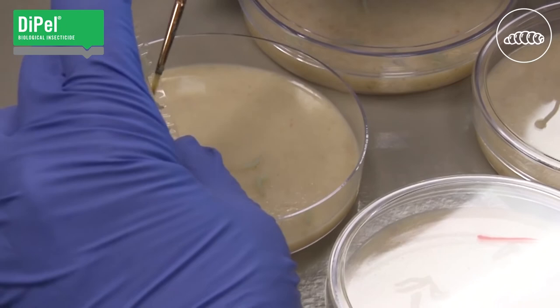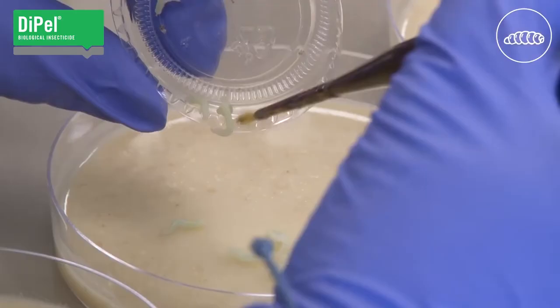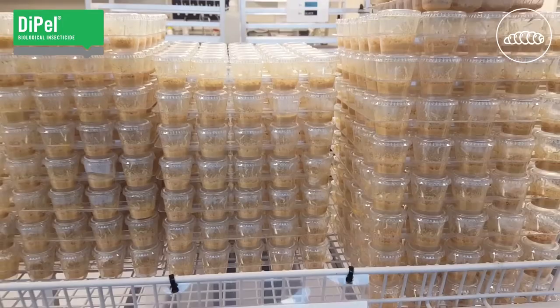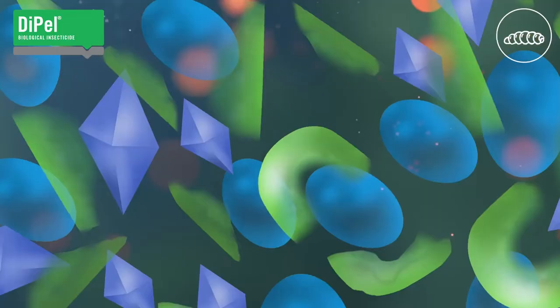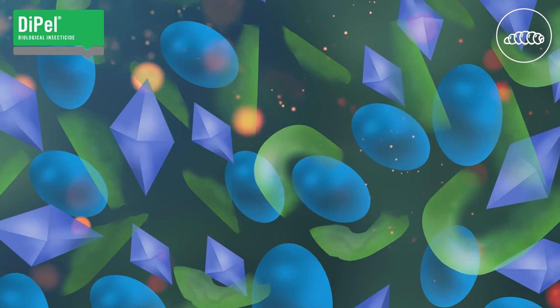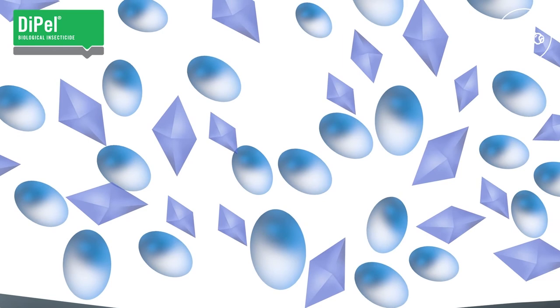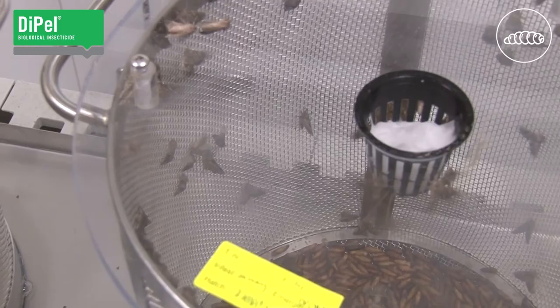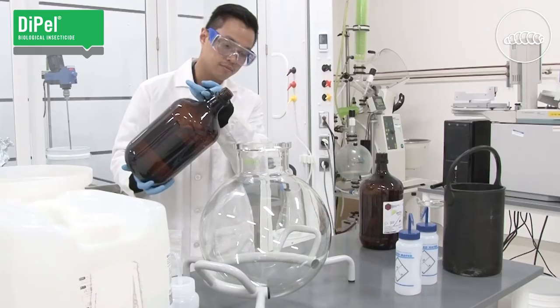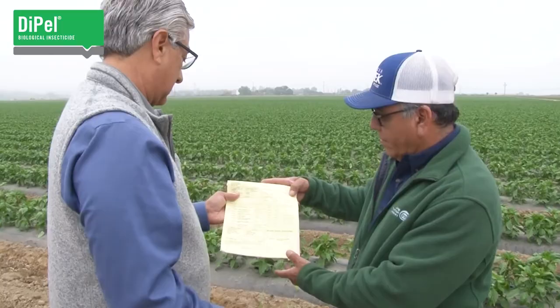The final step of Dipel production, quality control, is one of the most important. When it comes to insecticidal activity, Valent Biosciences' stringent quality control measures for Dipel rely on a live insect bioassay — the gold standard for BT. Quality control methods that measure only one attribute of the complicated BT mode of action can miss quality deviations in the optimal blend of spores, cry proteins, and synergists. For this reason, the most rigorous testing involves a live insect bioassay which accounts for all aspects of the manufacturing process.